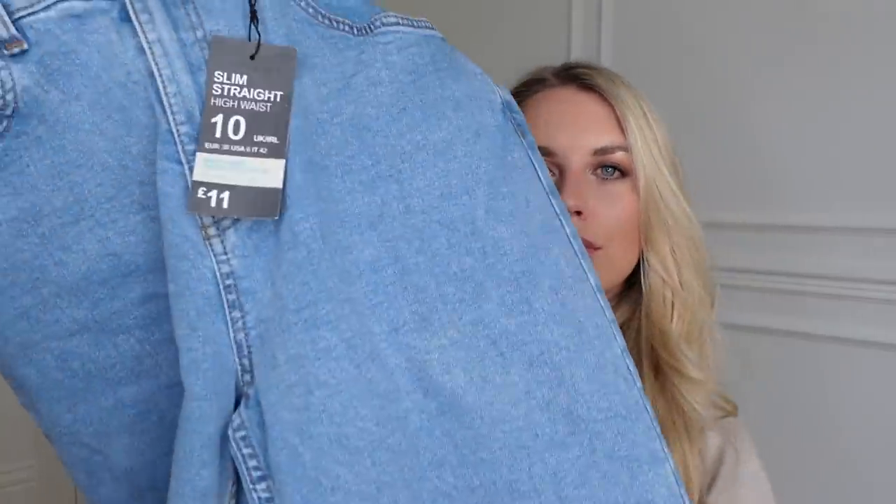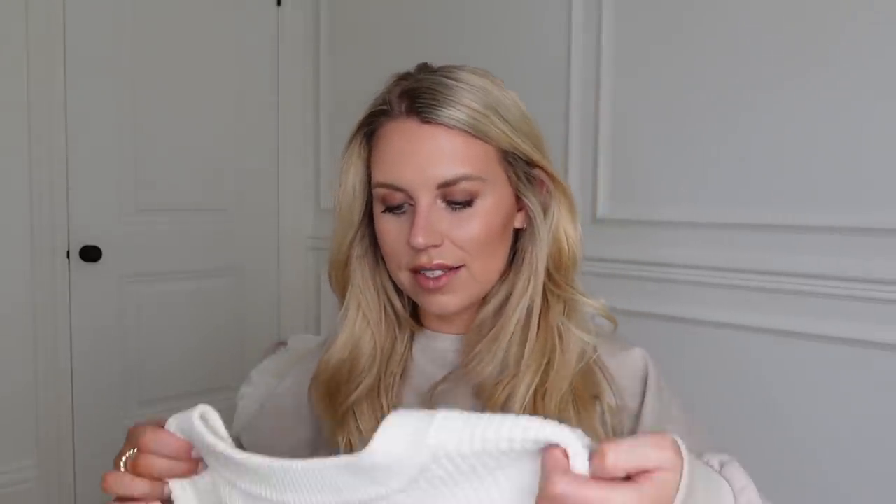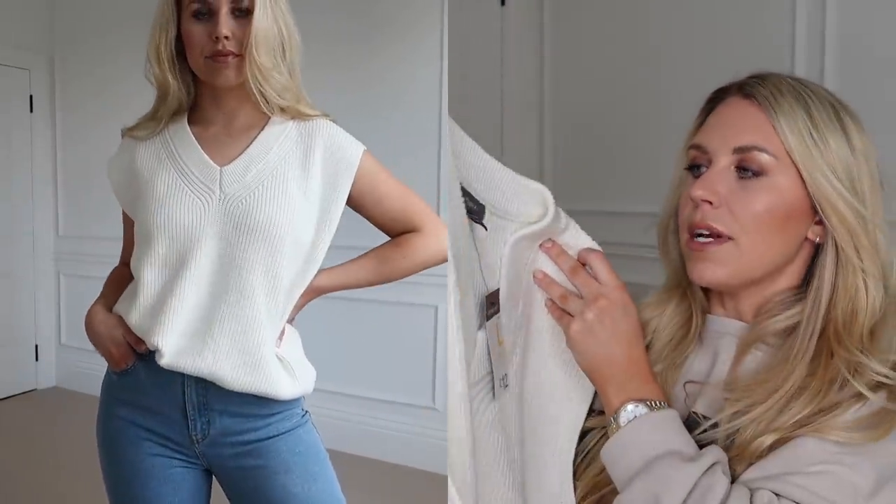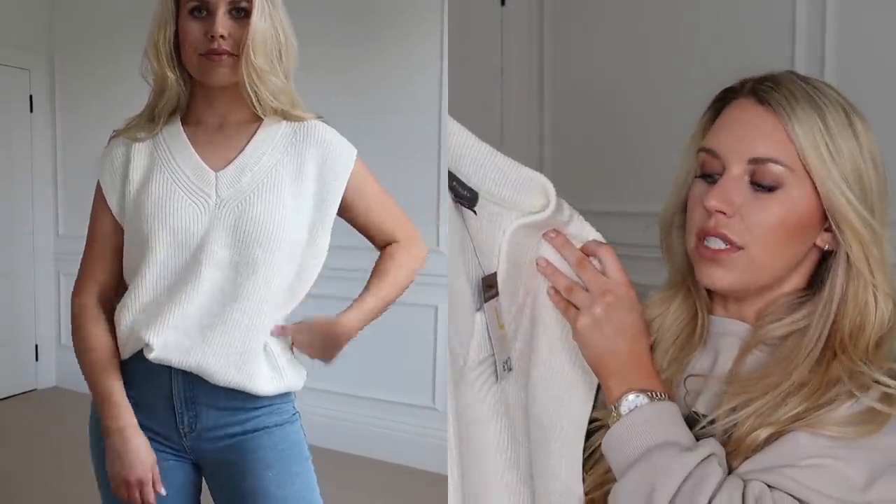I got this beautiful knit vest — I really really like this. It's in a large, as they didn't have an extra large, which I would have preferred to wear more as a dress with a white shirt underneath. But the largest size large at 14 to 16 is what I went with. It was 12 pounds. I love a knit vest leading into spring.